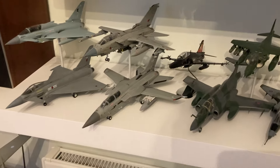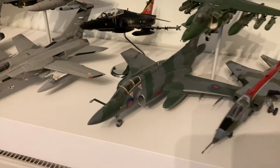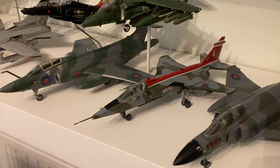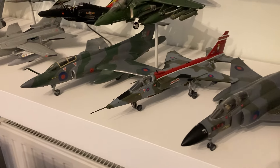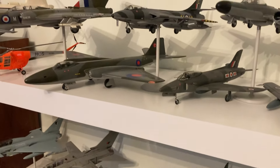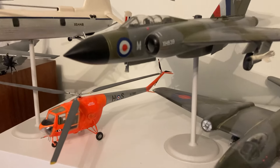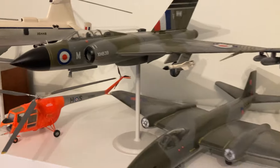He's got a Hawk trainer and he's got a Jaguar at long last — my dad finally has a Jaguar. He's still got one in the loft to build but he's managed to get that one done. He's also got a Javelin that's been involved in a collision, so I've been given the task of repairing that for him.